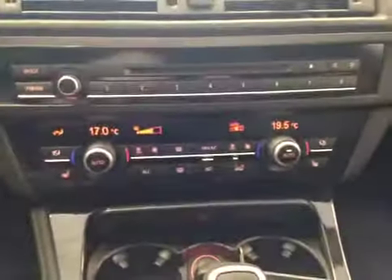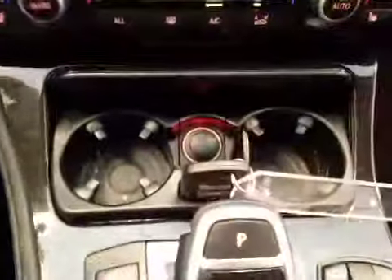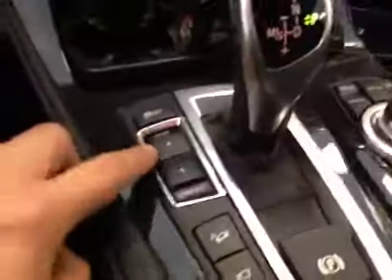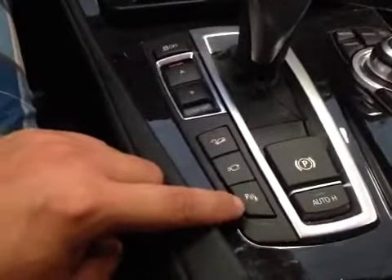Down here you'll have your electronic climate control with dual zones, as well as heated seats for the front driver and passenger. Two cup holders with a power outlet in the middle, and your traction control button, sport and comfort button. Downhill assistant, your camera, and parking assistant.